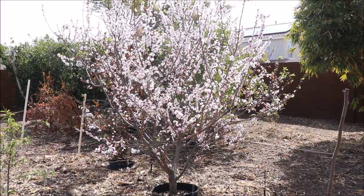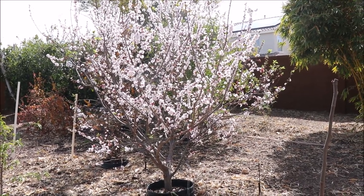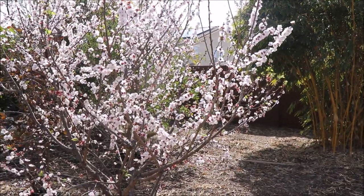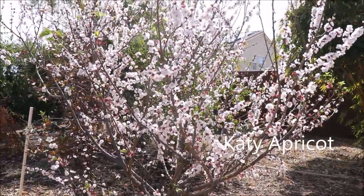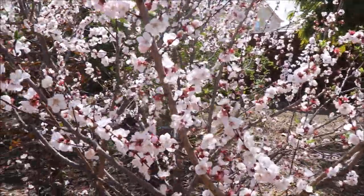The two varieties of apricot that do best in our climate are Katie and Gold Kissed, and I happen to be growing both of them. In front here is my Katie apricot. This was planted in 2016 as a 15-gallon tree, and you can see it's full of bloom set right now.